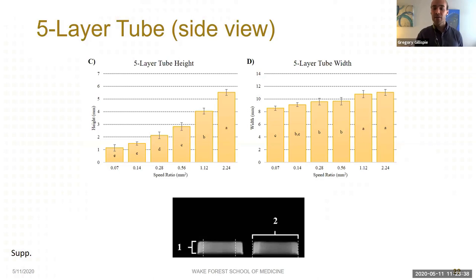Qualitatively, the structures seem very similar within a speed ratio, and as speed ratio increases, material deposition also increases. For our five-layer tubular structure, we measured both height and width. Height showed a dramatic increase with increasing speed ratio, and width also steadily increased, though more moderately.